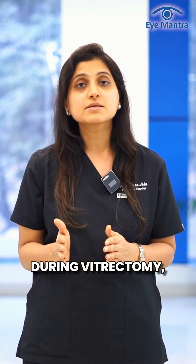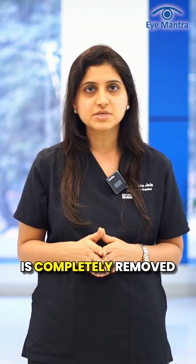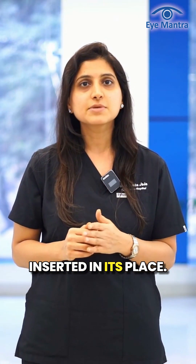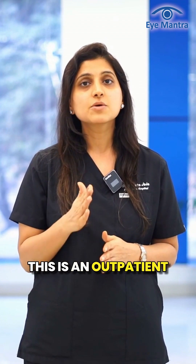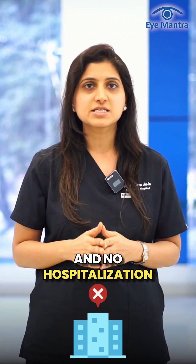During vitrectomy, the vitreous humor, a gel-like substance in the eye, is completely removed and a gas or air bubble is inserted in its place. This is an outpatient procedure, meaning there is no pain and no hospitalization required.